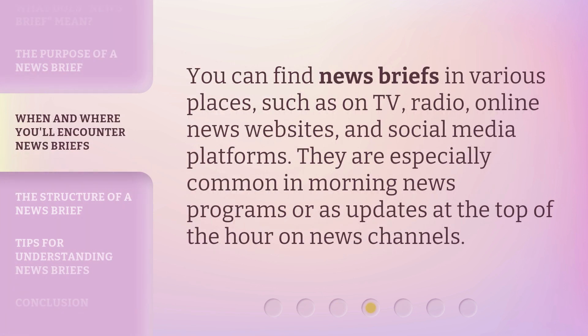You can find news briefs in various places, such as on TV, radio, online news websites, and social media platforms. They are especially common in morning news programs or as updates at the top of the hour on news channels.